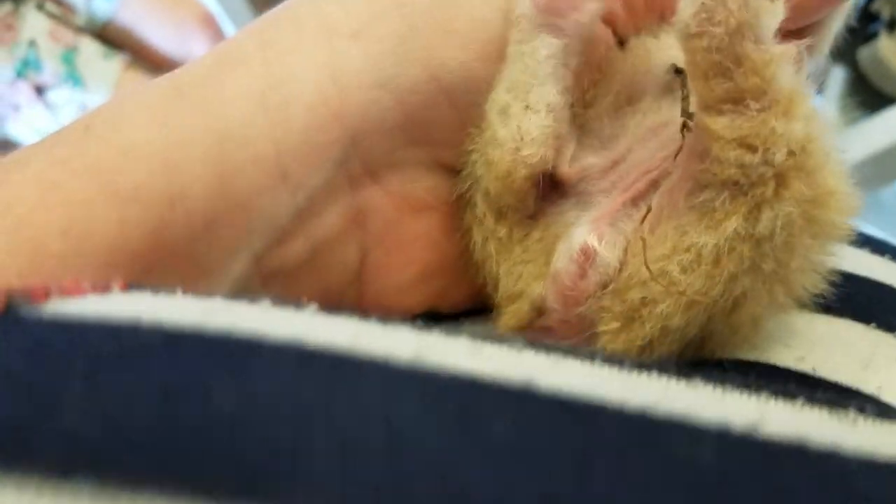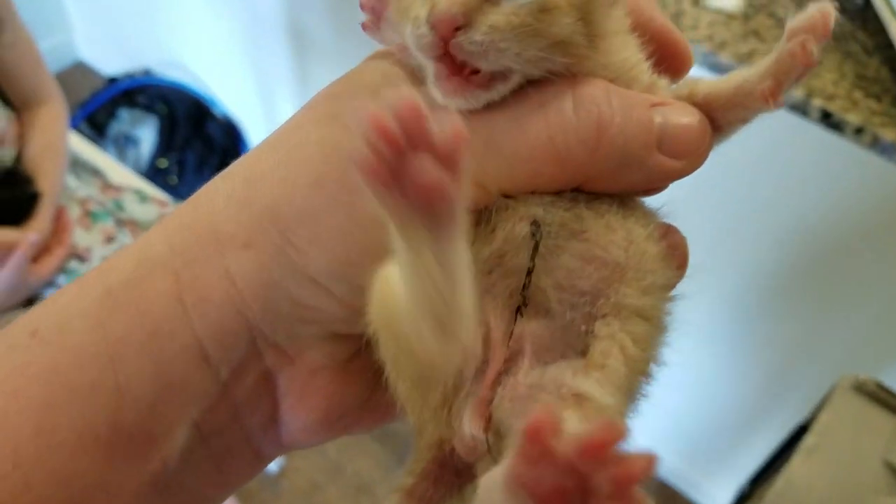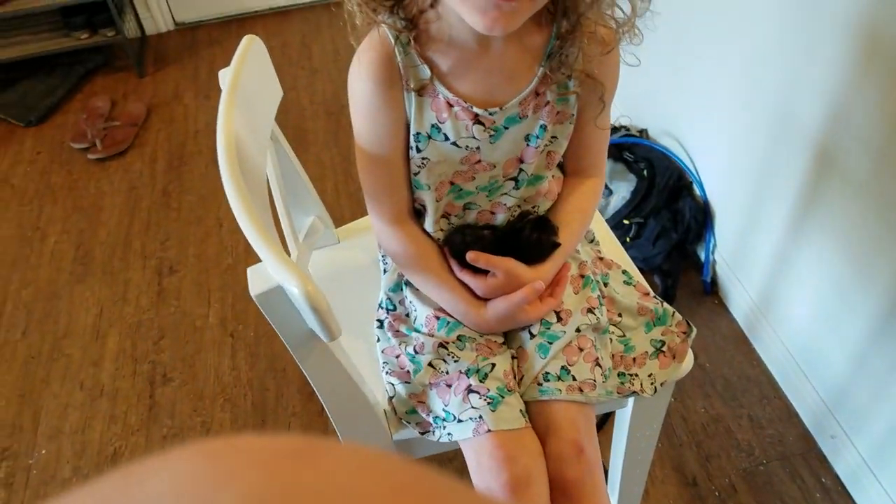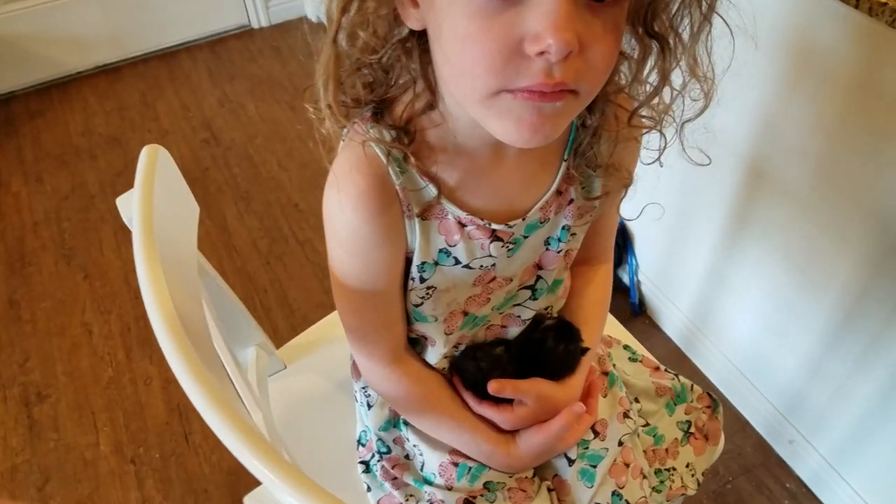This little one is a boy. You can see how he's got more going on there — he's got kind of two spots, I would say. He's got a cord and his eyes are closed. I'd say they're probably about five days old.